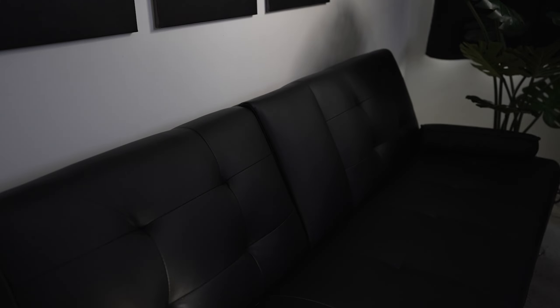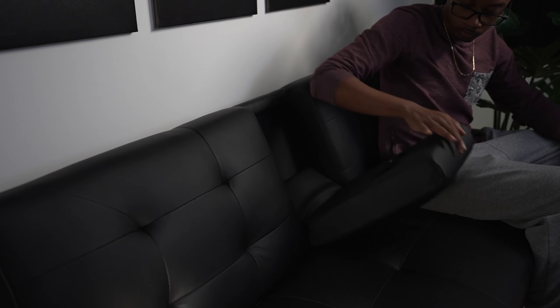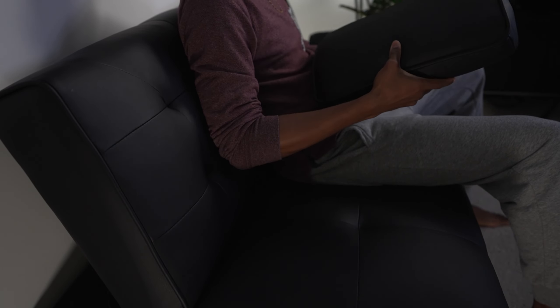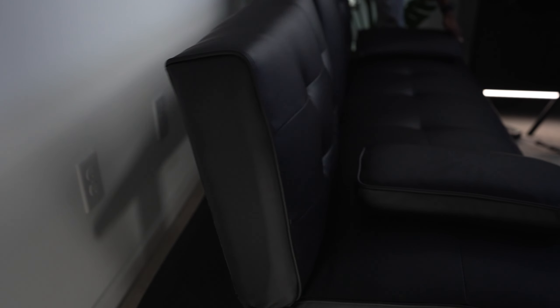Now at number three on the list are the motivational canvases right behind me. You can see we have 'Hustle,' 'Execution,' and 'Grind.' These are constant reminders for me — whenever I'm creating content or stepping into this room, I'm constantly reminded that I've got to put in the work, make sure I execute, and take action on anything I have planned. These are great reminders as well as aesthetic pieces for the room.